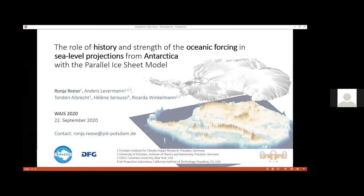Thanks, Olga. I'm Ronja, a postdoc at the Potsdam Institute for Climate Impact Research. Today I want to speak about the role of history and strength of the ocean forcing in sea level projections from Antarctica. This work is part of the ISMIP-6 project. Just last week there was a whole set of publications coming out related to the project, and also this work I will present today was just published last week.